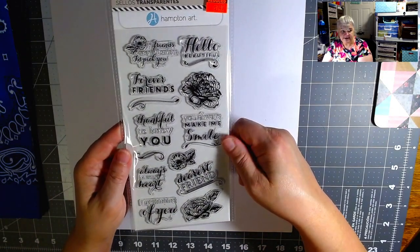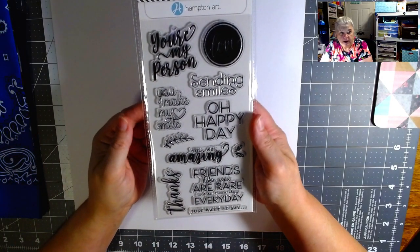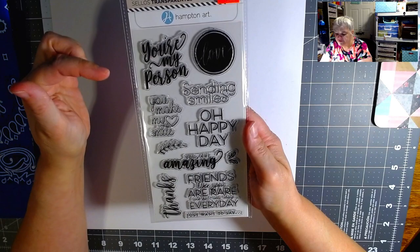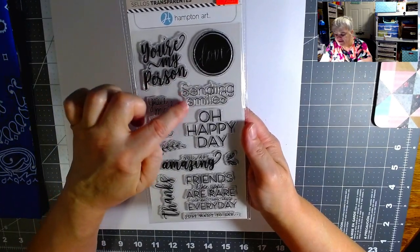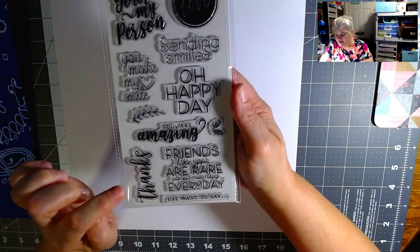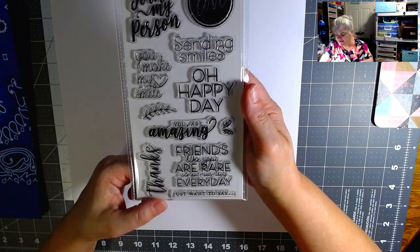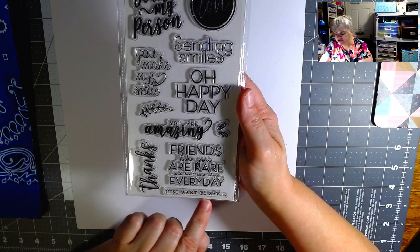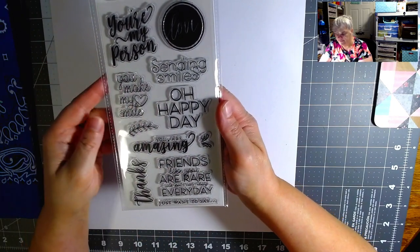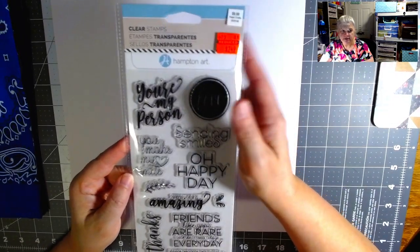I got one of each of the sentiment sets from Hampton Art. 'You're my person,' 'Love,' 'Sending smiles,' 'Oh happy day,' 'You make me smile,' 'You are amazing,' 'Friends like you are rare and don't come along every day,' and one that just says 'I just want to say...' so you can fill in whatever — thanks, you are, everything. This one was $9.99 down to $2.49.